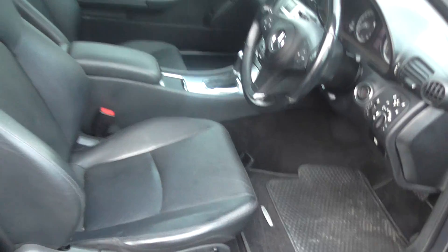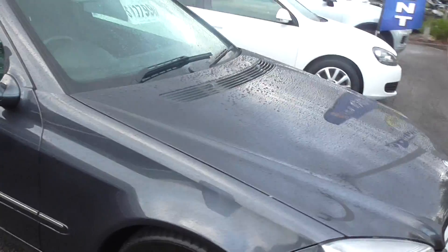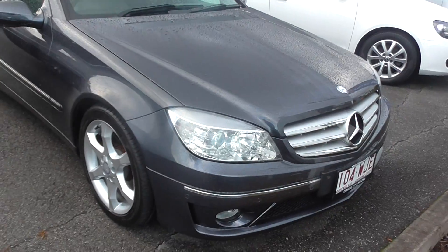Superb condition for the model, above average as I said. Anybody would look good in this European car. Around the $20,000 mark, this is great value for money.